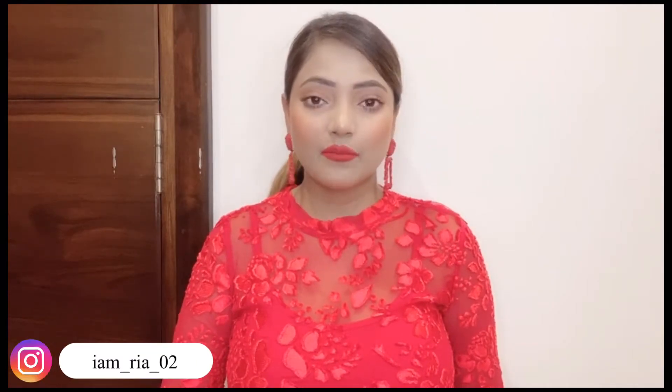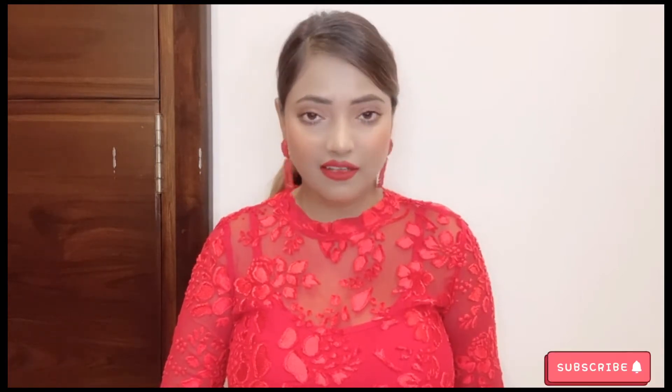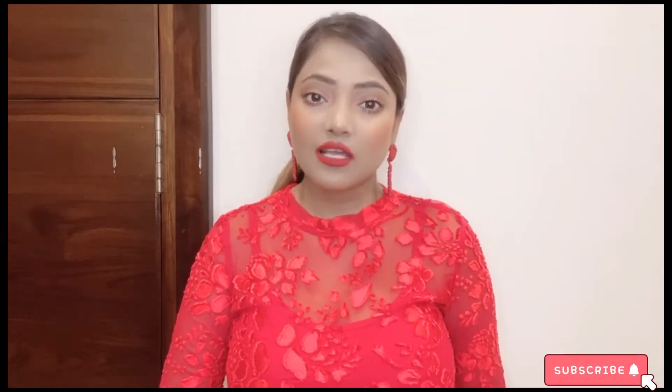Hey guys, welcome and welcome back to my channel. Today I am going to share with you the best under eye cream. I will take you through the best under eye cream for dark circles, wrinkles, puffiness, and dryness. This is my personal experience and I am sharing it with you.